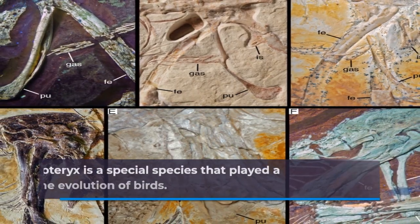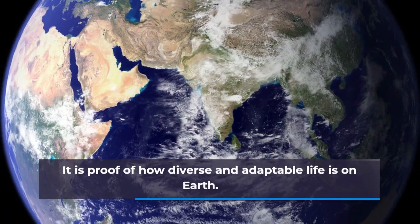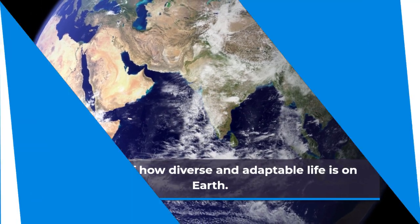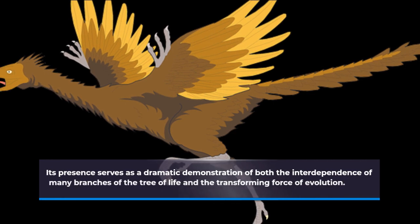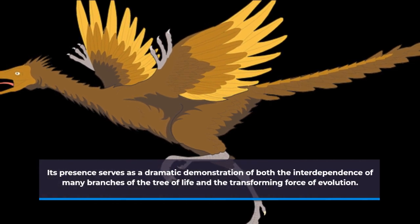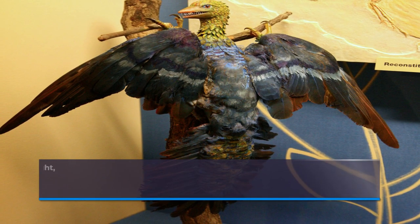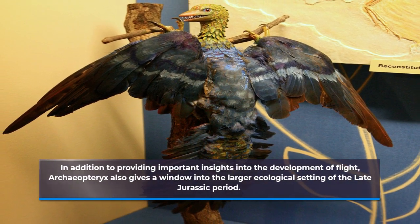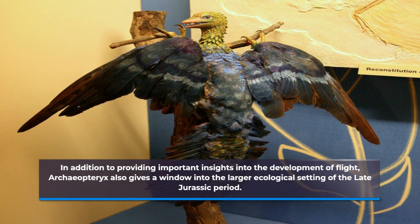Archaeopteryx is a special species that played a significant role in the evolution of birds. It is proof of how diverse and adaptable life is on Earth. Its presence serves as a dramatic demonstration of both the interdependence of many branches of the tree of life and the transforming force of evolution. In addition to providing important insights into the development of flight, Archaeopteryx also gives a window into the larger ecological setting of the Late Jurassic period.